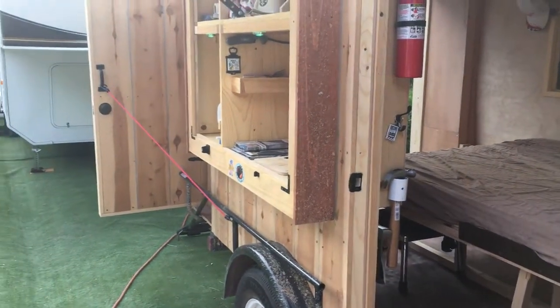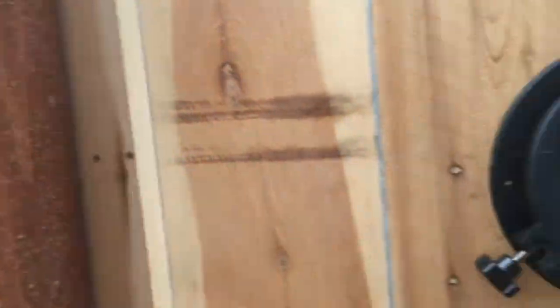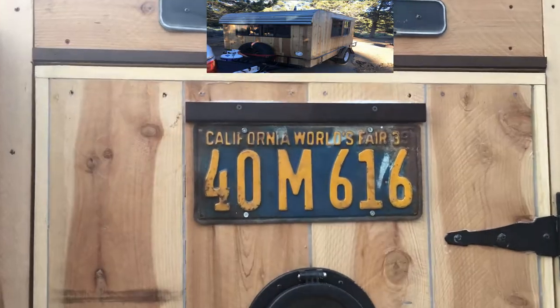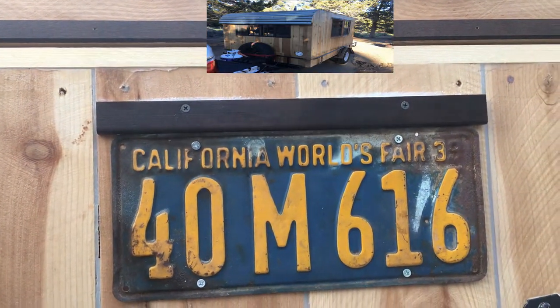I think one of the coolest things is the way the door turned out — added some flare. I have a lot of old license plates, and that one says California World's Fair 1939. Pretty cool.